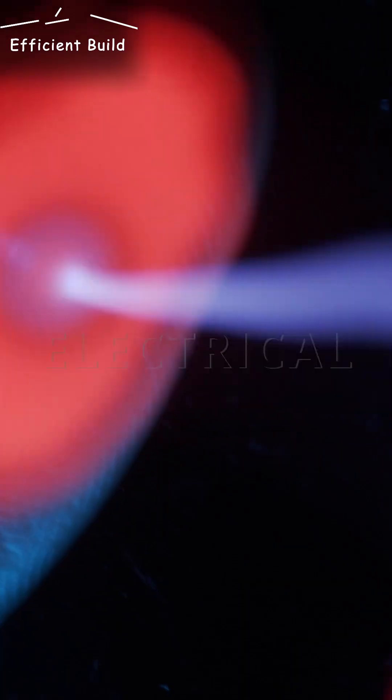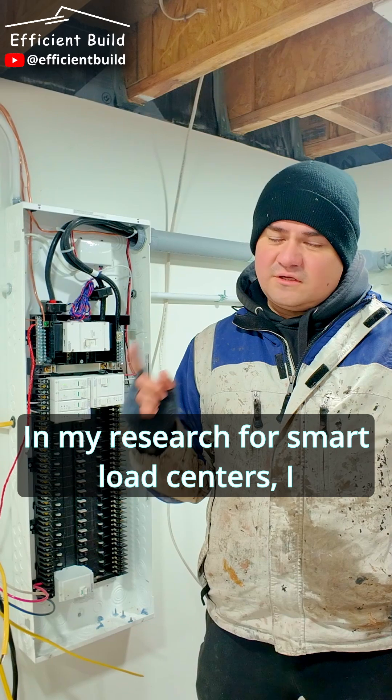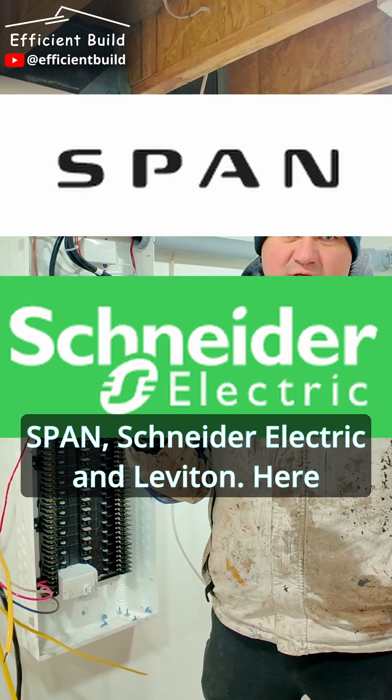Let's talk smart load centers. In my research for smart load centers, I found three main brands: Span, Schneider Electric, and Leviton.